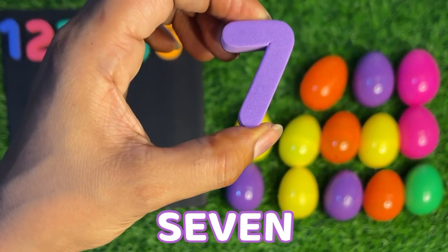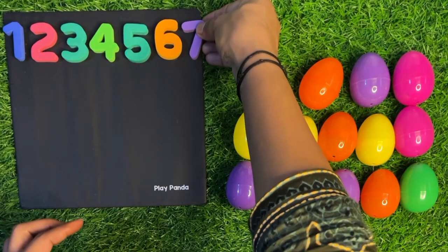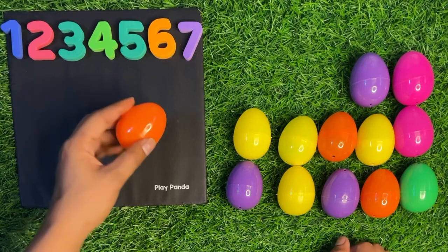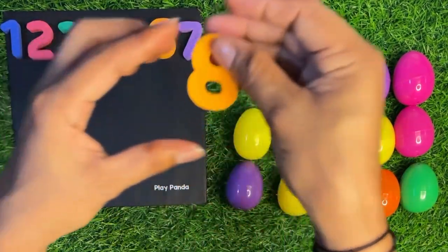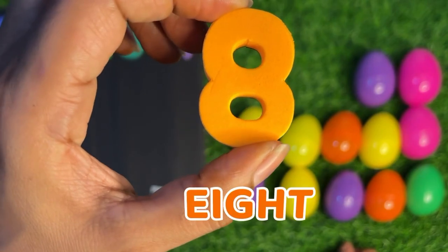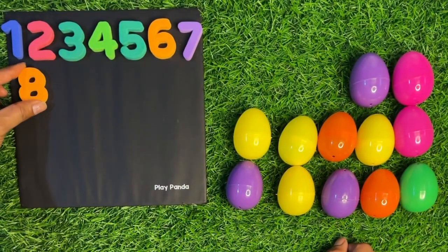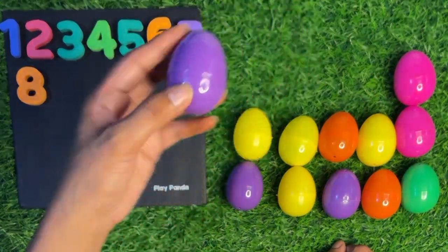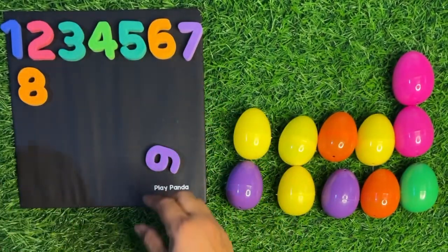Inside we got number seven. Seven! Paste it near number six. Next we have also an orange egg, crack it and open it. Inside we got number eight. Eight! Speak with me: eight! Let's paste it here. Next we have a purple egg, inside we got number nine. Nine! Paste it near number eight.